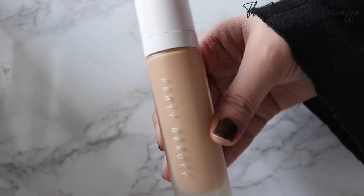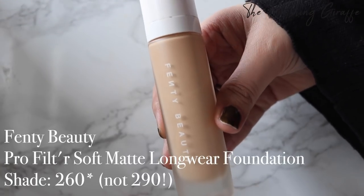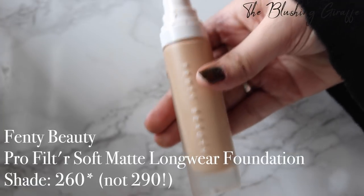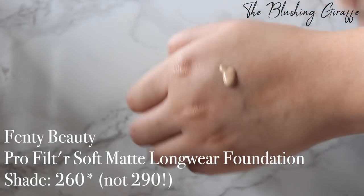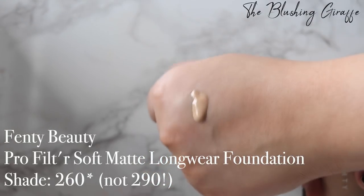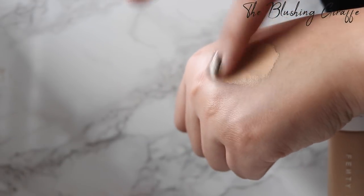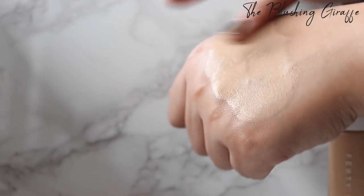The next foundation is the Fenty Beauty foundation by Rihanna. I got this towards the end of last year in shade 290 — I've got a full review on my blog and a demo there. I really like this. It's definitely a matte foundation but matte and not flat. It blends in really well and the lasting power is fantastic. Some people who don't like it probably apply too much — you should only apply a little bit and work it into your skin. I personally prefer using a damp sponge for this, then see how much more you need. It does set pretty quickly.